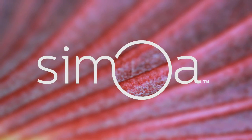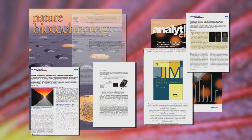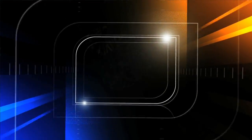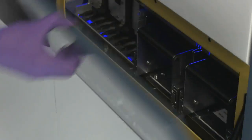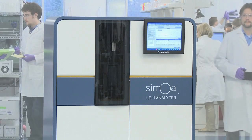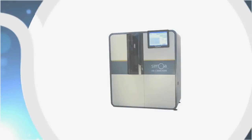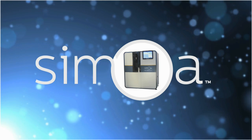Samoa technology has already powered important discoveries by researchers at some of the world's leading universities, medical centers, and pharmaceutical companies. The clinical potential of these discoveries, and others certain to come, is almost limitless. The door is open to a new world of discovery. Find out how you can use revolutionary Samoa technology to help leverage and accelerate your research, and experience Samoa today.